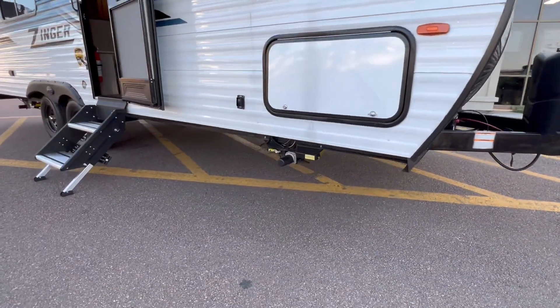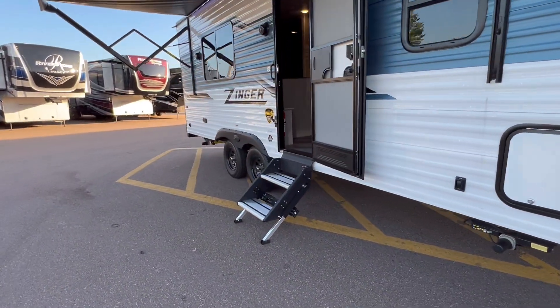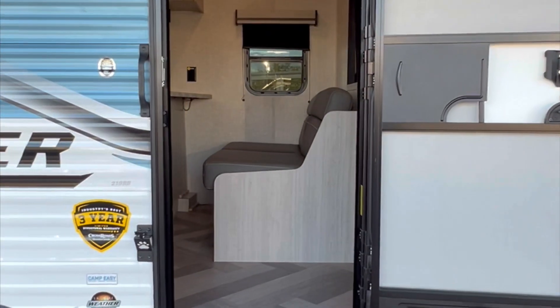Power tongue jack. Power front and rear stabilizer bars. Walk on in to the Zinger Lite.